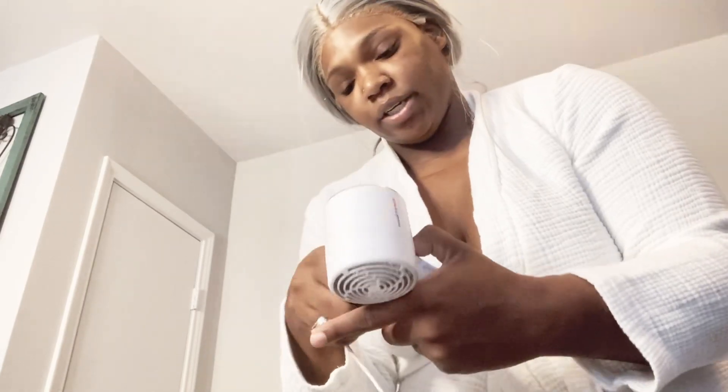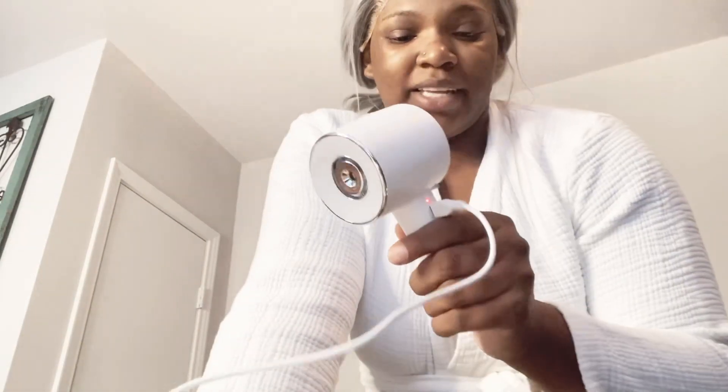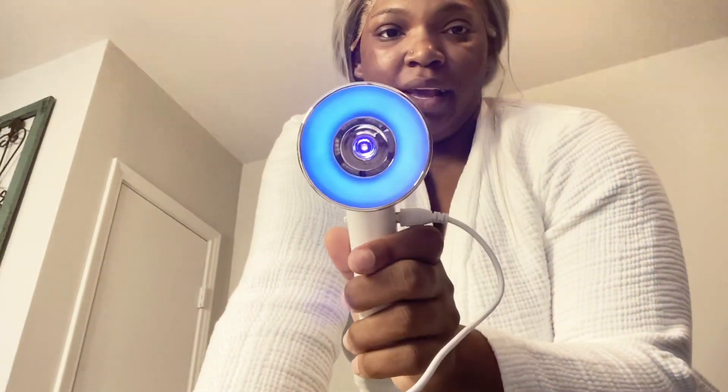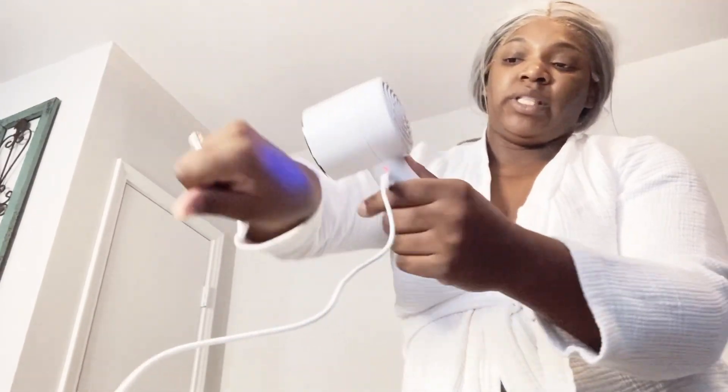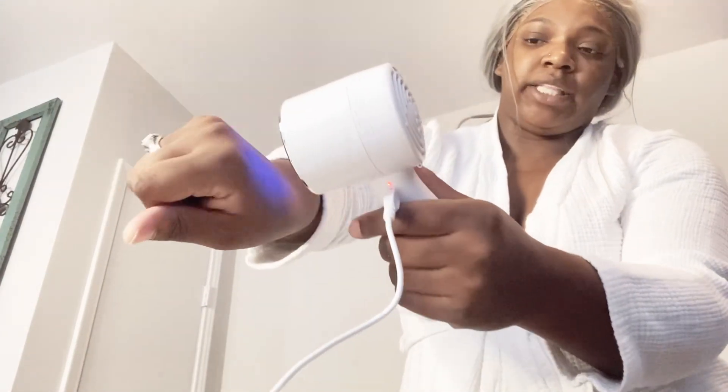This is what it looks like. I can probably show y'all real quick. We got that basic Android connection — USB, not UBS y'all. So it has a fan on the back and you just put it up against your wound or whatever, and it's gonna dry out. It's a cool fan with the light — you can see the blue light therapy going on.